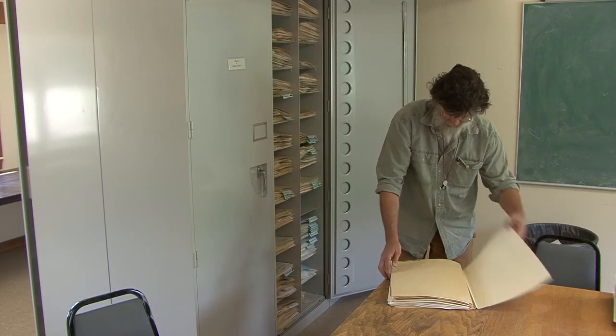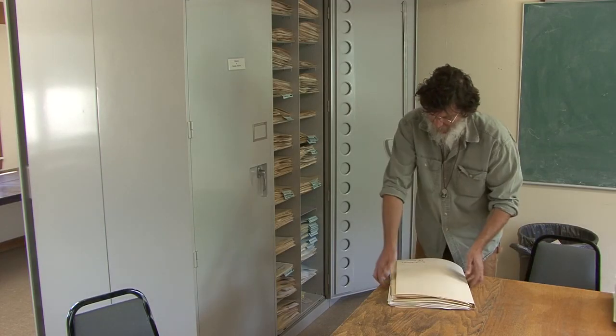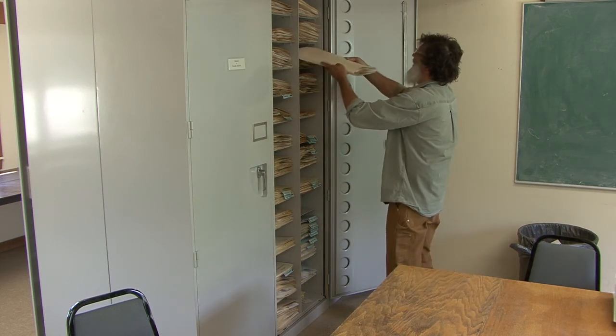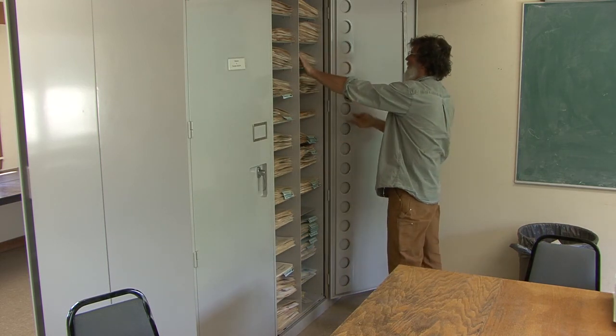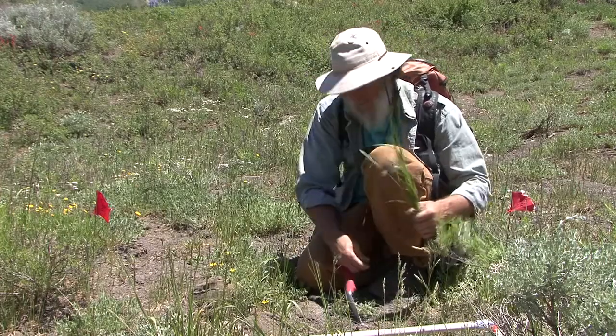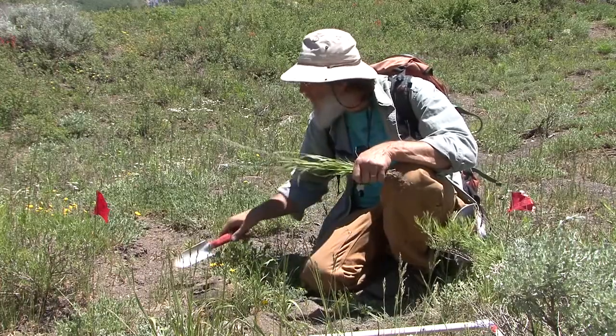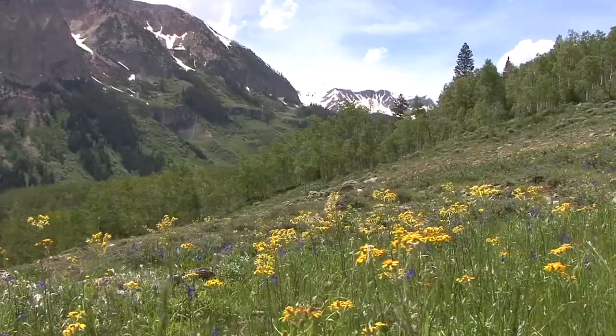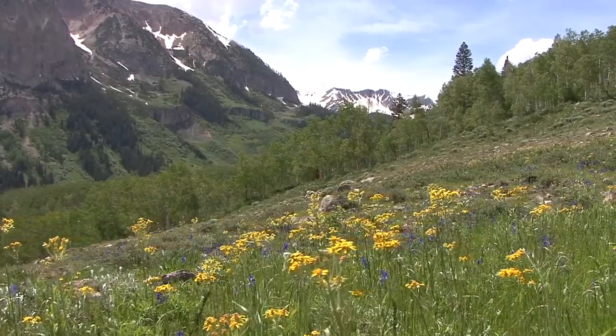The specimen goes into the physical collection, and that information then goes into the digital online database where it's available for anyone to use. The field work is really the exciting part of the herbarium work to me, because it gets me out to see the plants in their natural environment. And then the collection is a way to document that record, those observations that I'm making out there.